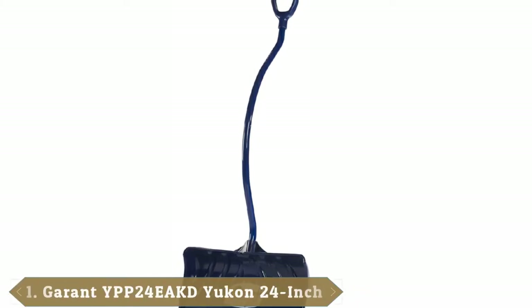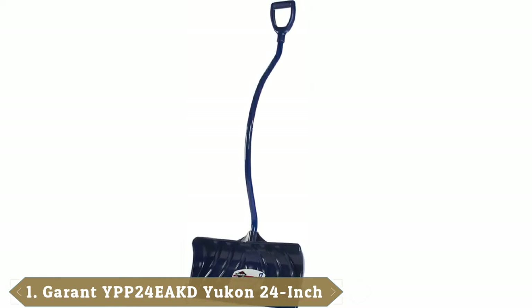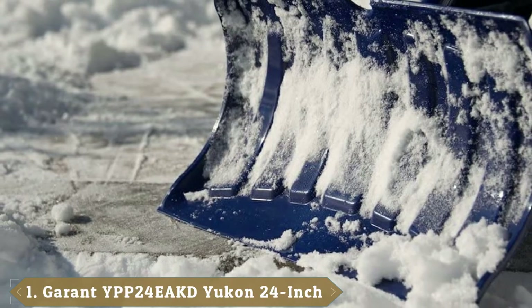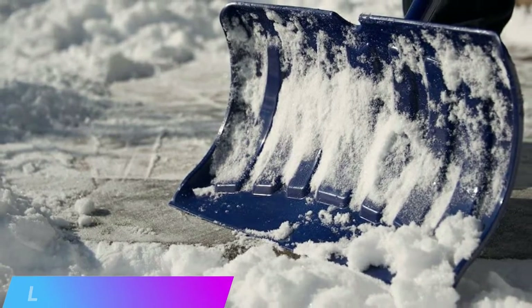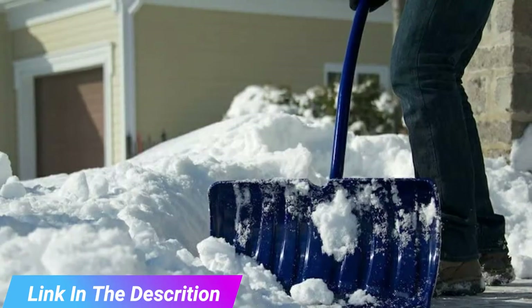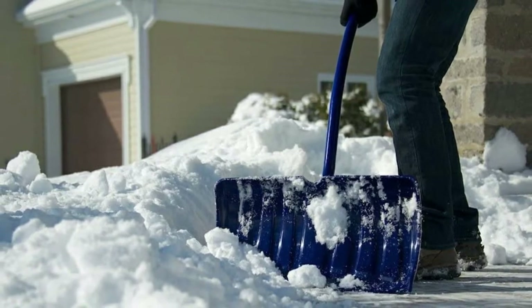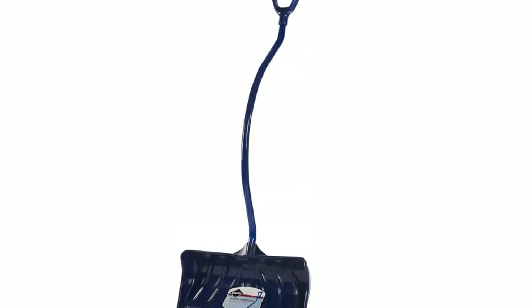At the first position of our list, we have the Garant Yukon 24-inch poly blade ergonomic snow pusher. The Garant Yukon poly blade ergonomic snow pusher features a 24-inch blade. The wider blade will help you to clear larger paths in the snow, cutting down on shoveling time. This version is marketed as a snow pusher, meaning it is used to clear the snow by pushing it out of the way.